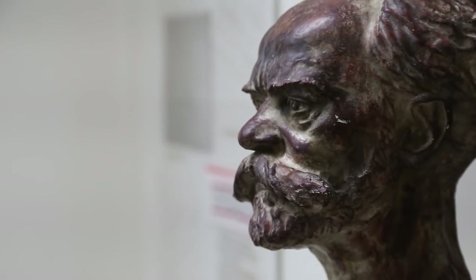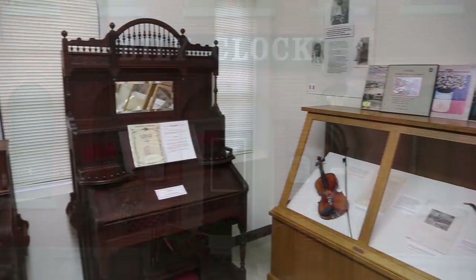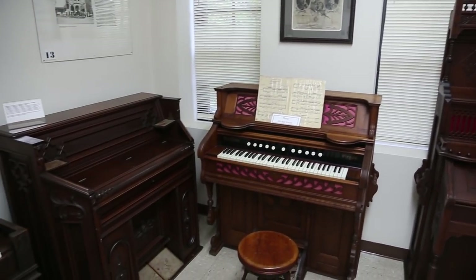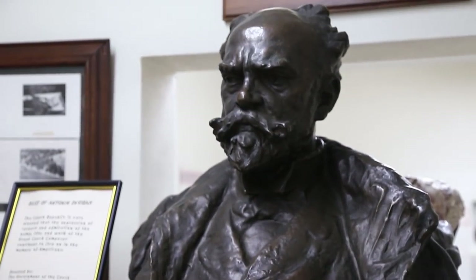This building is also famous because it's the building that housed Anton Dvorak, the famous Czech music composer. He came to Spillville, Iowa in 1893 and stayed in this building. We have the Anton Dvorak exhibit upstairs, and many people from all over the world come because they want to see where Anton Dvorak lived when he came to the United States. Many people wonder how he found this little tiny town, or why he came to Spillville, Iowa.